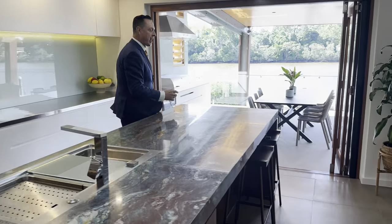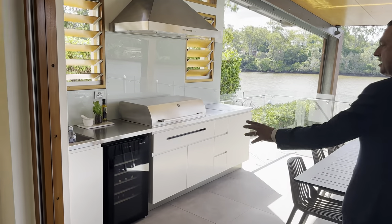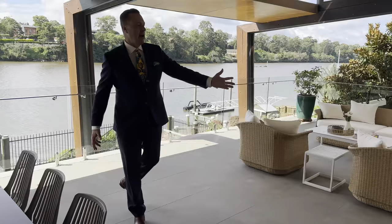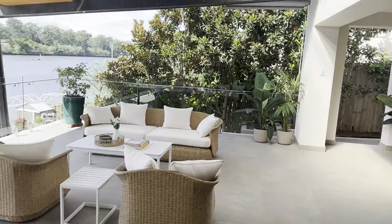Here's the money shot out here — you've got a built-in kitchen with a sink, a fridge, and a barbecue. You could have a party for 60, 70, 80 people out here undercover like you wouldn't believe.